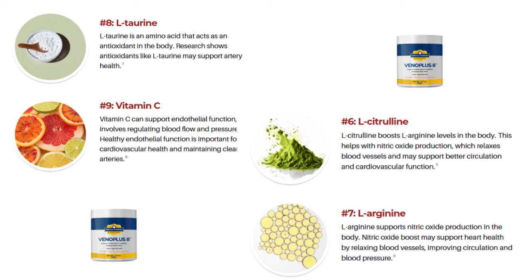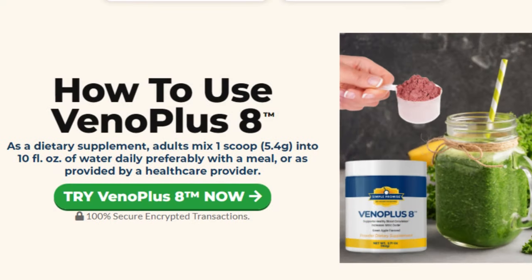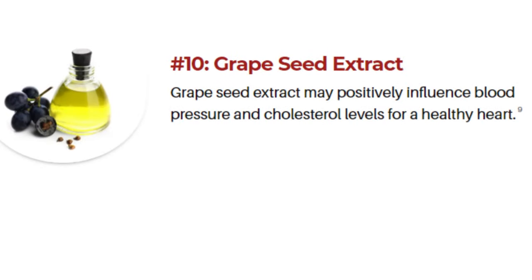Using Vano Plus 8 is straightforward since it's a powdered supplement. Just take one scoop, mix it with a glass of water, and you're done. It's vegan-friendly, lactose-free, antibiotic-free, nut-free, and gluten-free, making it suitable for a wide range of dietary needs.